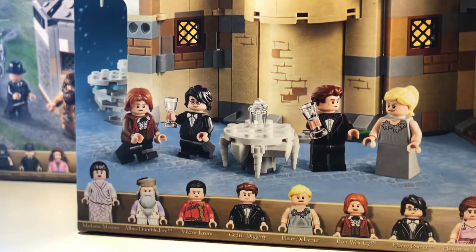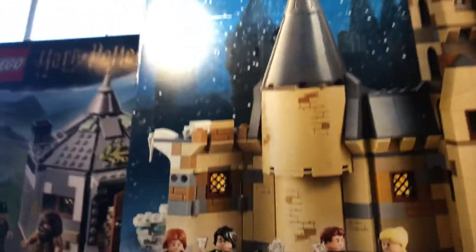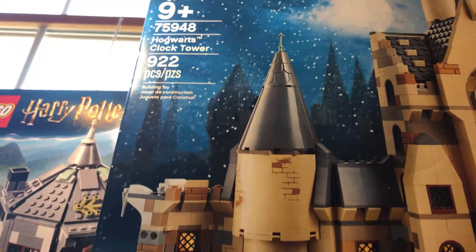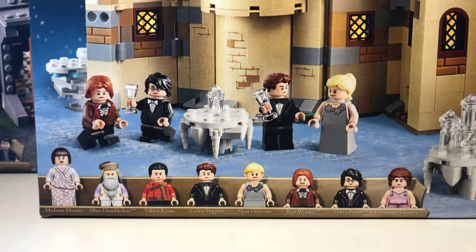Here's the next piece: the Hogwarts Clock Tower set. The light is in the way there, so — well, I have to get to building all these sets. Thank you guys so much for watching this video. I will see you guys in the next video. Bye!